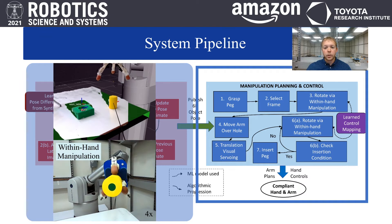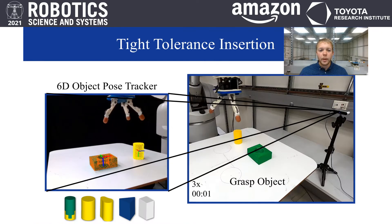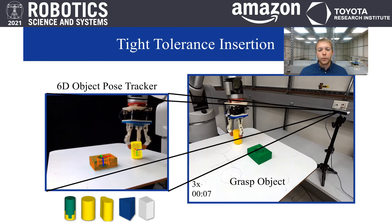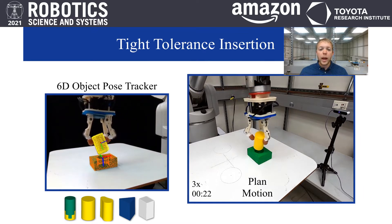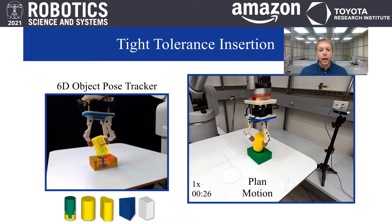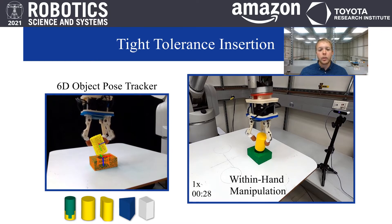This pose estimate serves to close the loop on our control approach, which performs within-hand manipulation via a learned inverse dynamics model of a compliant system. We complete insertions of five different 3D-printed objects, each with less than 0.25 millimeters of hole tolerance, as depicted in the bottom left. This task highlights the first main goal: complete tight tolerance insertion without any force sensing on the manipulator or the hand, and without time-consuming online learning.